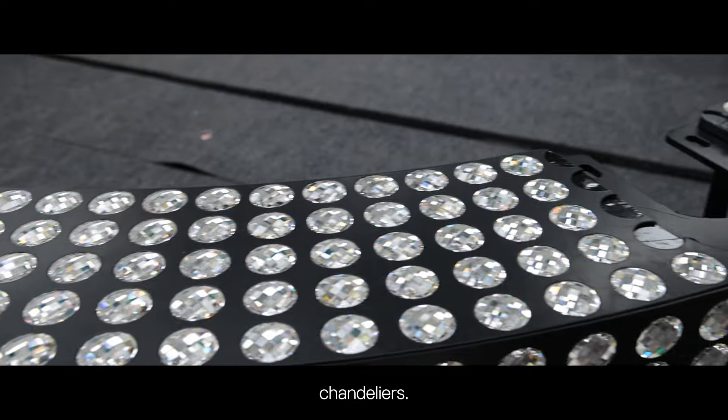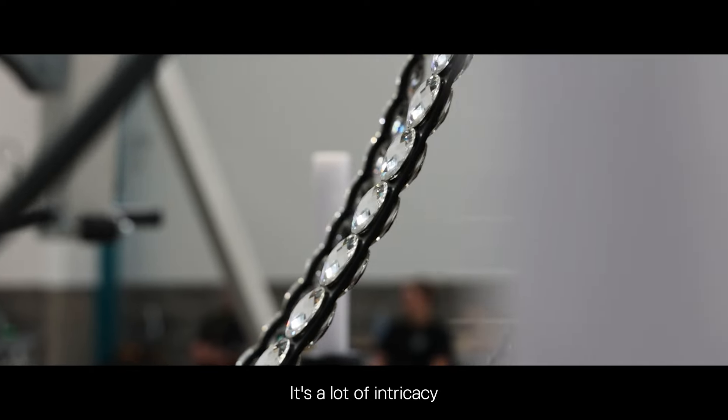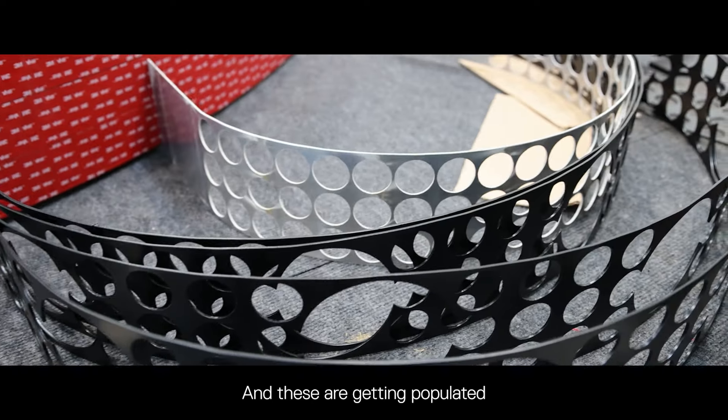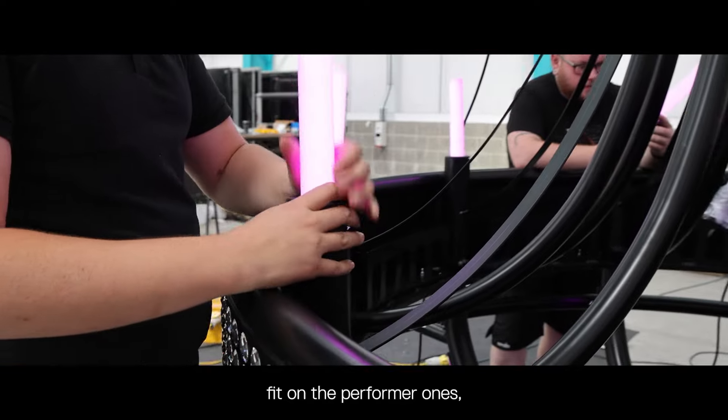On these chandeliers in total we've got about 20,000 crystals spread over the whole of the six chandeliers. They're made by Swarovski and it's coming out really well — a lot of intricacies in terms of lining up the plates and getting everything to match up correctly. These are getting populated onto a cruise ship that's going to be the third biggest in the world.